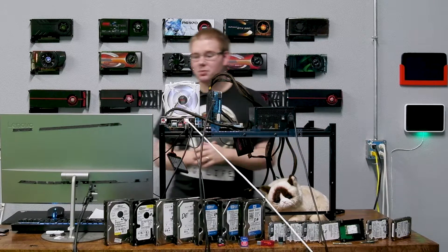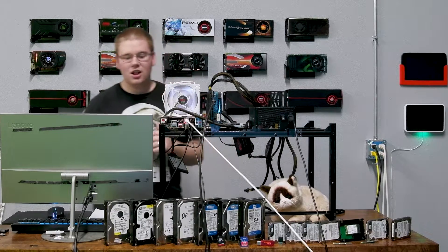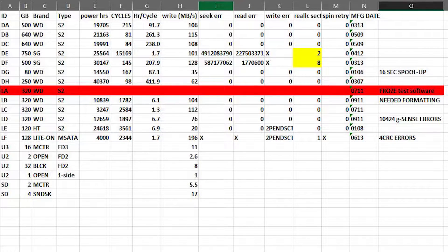I've done some preliminary benchmarks, which assuming I can fit them all on the screen, I'll show now. Basically what we have here are a few desktop hard drives ranging in sizes from 80 gigs up to 750. They're all SATA 2 drives and they've all been used for at least 10,000 hours of actual powered-up spinning time.